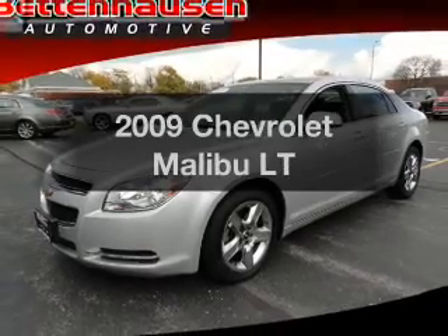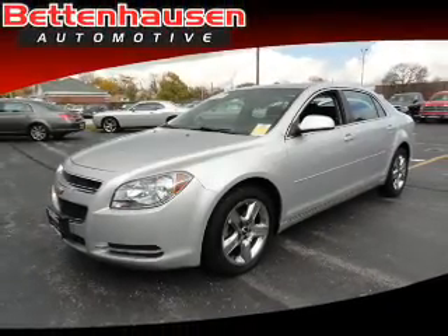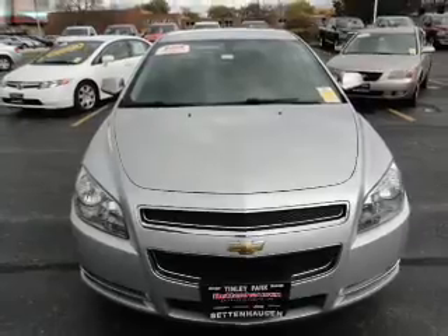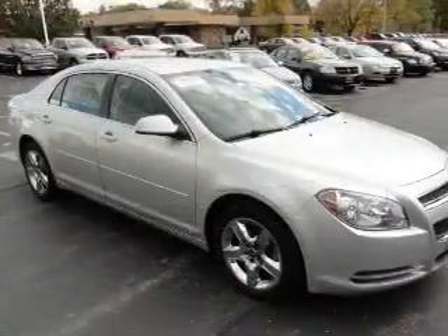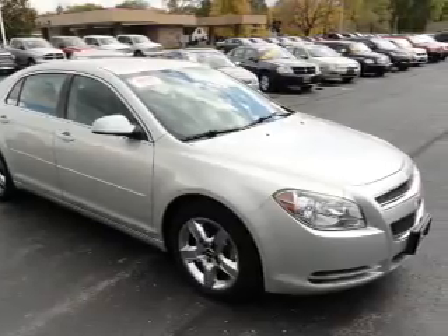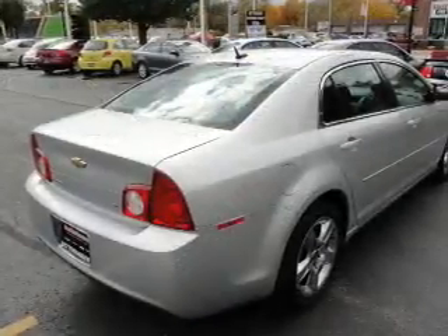Imagine yourself in this 2009 Chevrolet Malibu. Travel the roads in style and comfort in this great vehicle. With an efficient four-cylinder engine that responds smoothly to its automatic transmission, the anti-lock braking system will keep you safe on the road.